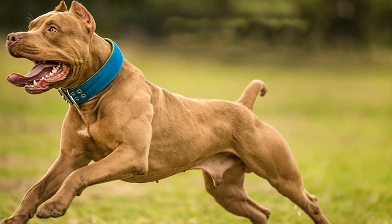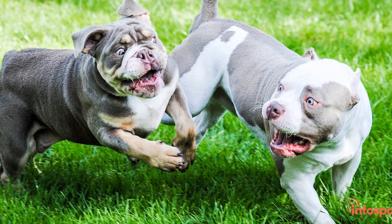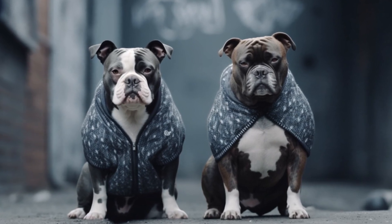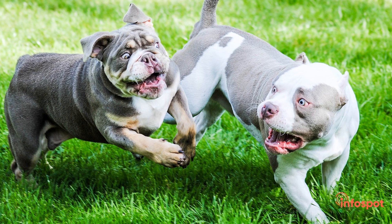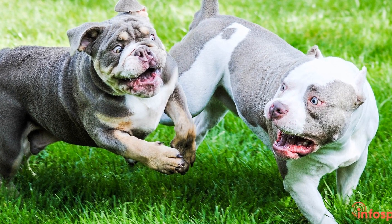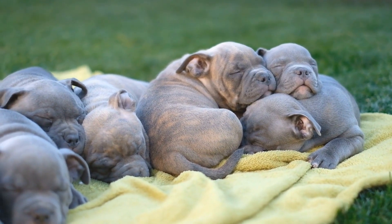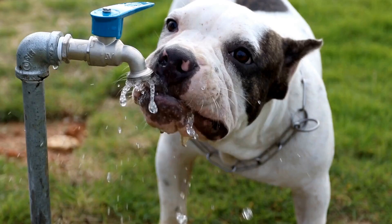7. Long-Term Commitment. Adopting an American Bully puppy is a lifelong commitment. They can live up to 12 to 16 years, so be prepared for the responsibilities that come with owning a dog. This includes providing proper nutrition, veterinary care, training, and a loving home. Consider your lifestyle, work schedule, and future plans before bringing a puppy into your life.